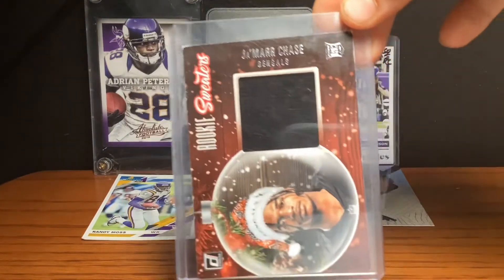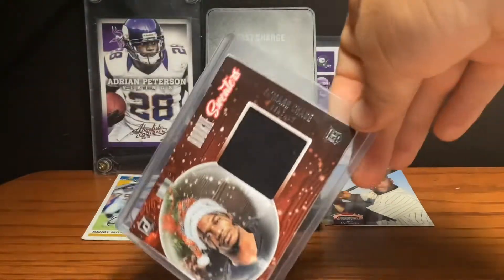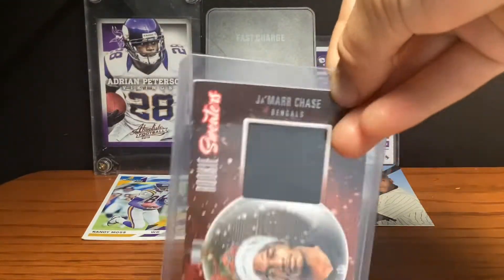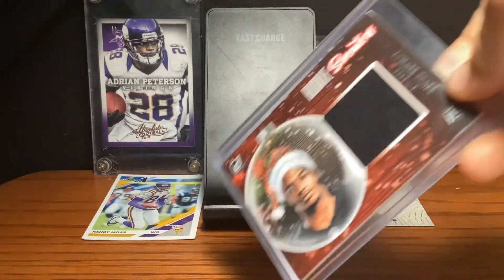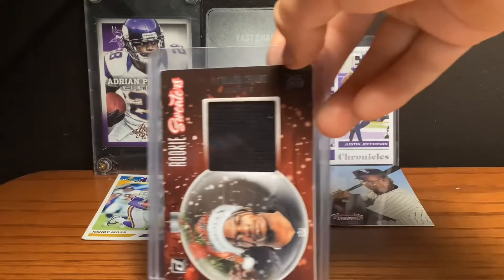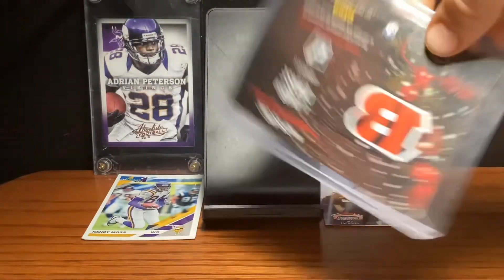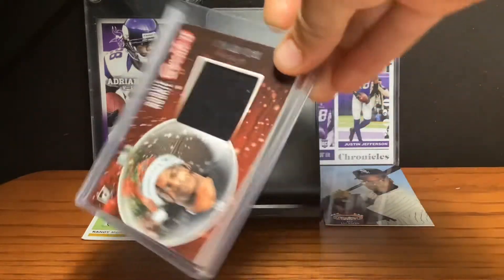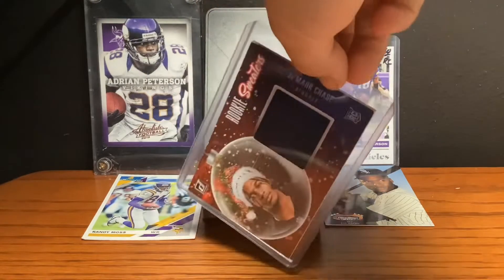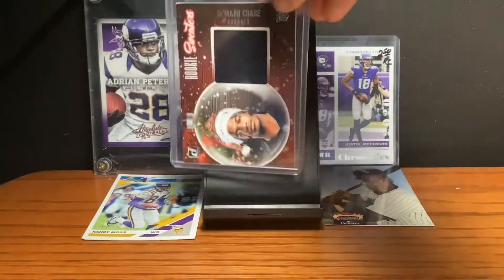At the number 3 spot, we have this Rookie Sweaters Jamar Chase card. It's a player-worn jersey and it's a rookie card, which is kind of not that rare because he's only been in the league for one season, but it's still pretty cool. It's about 20 bucks, and it's probably one of my top 3 favorite cards. I love this card.